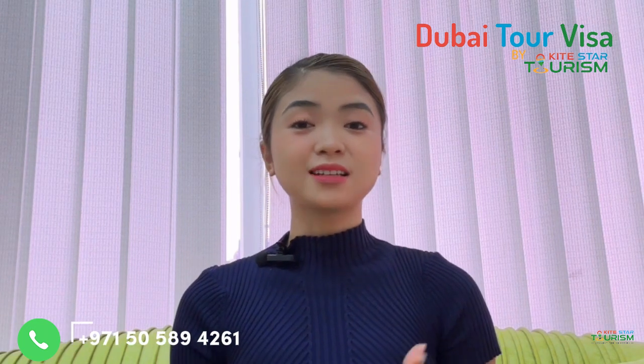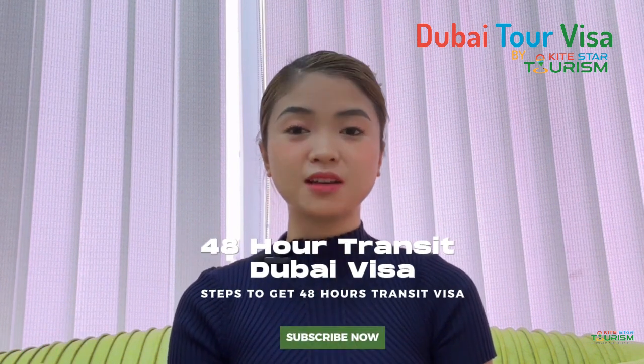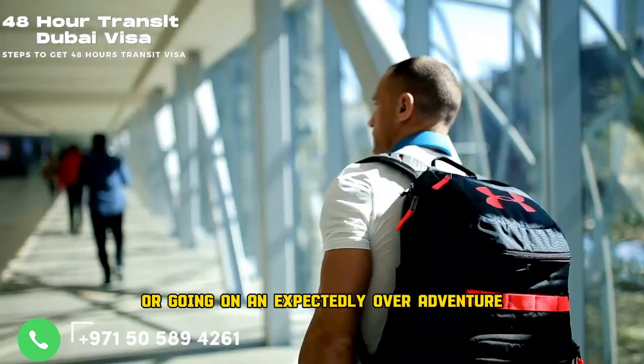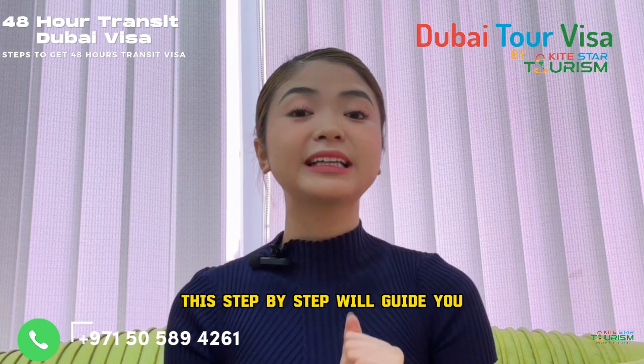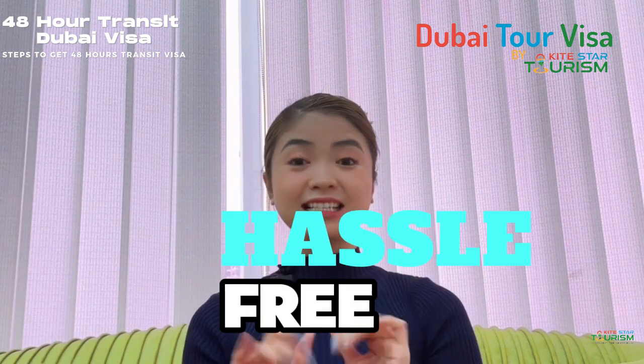Hello everyone! Welcome to KiteStar Tourism Channel. In this video, I will guide you through the process of obtaining a 48-hour transit visa for Dubai. Whether you're a frequent traveler or going on an unexpected layover adventure, this step-by-step guide will help you secure your transit visa hassle-free.